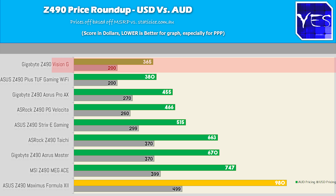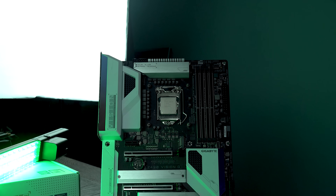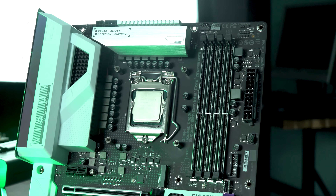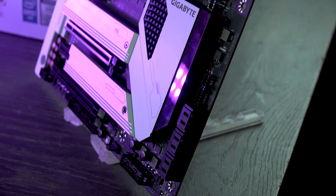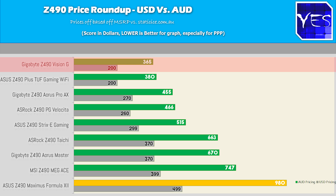In terms of the Vision G, the aesthetics on that board easily win out — I thought it was one of the best-looking boards in today's comparison, even despite having a typo that was pointed out in the review. But the $200 Vision G at 5.2 gigahertz did start to struggle in power efficiency. Out of the box the TUF Gaming Wi-Fi did very well, but the Vision G had slightly better onboard audio — so if you're prioritizing onboard audio with no Wi-Fi around $200, that might be your choice.